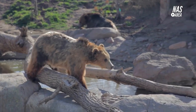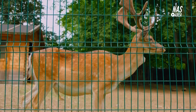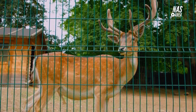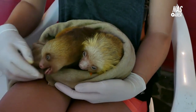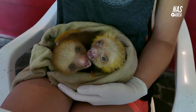The Zoo Adventure Tour is another popular tour option, which takes visitors behind the scenes at the zoo. This tour includes a visit to the animal kitchens, where visitors can see how the animals are fed, and the animal hospital, where visitors can learn about the zoo's veterinary care and animal welfare programs. The tour also includes a visit to the breeding center, where visitors can see how the animals are bred and raised.